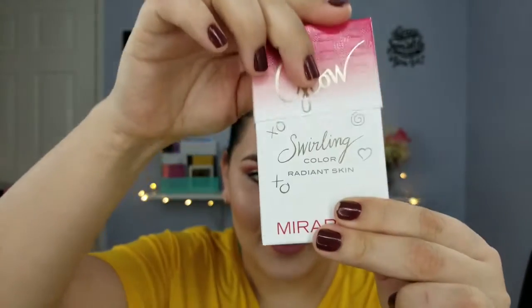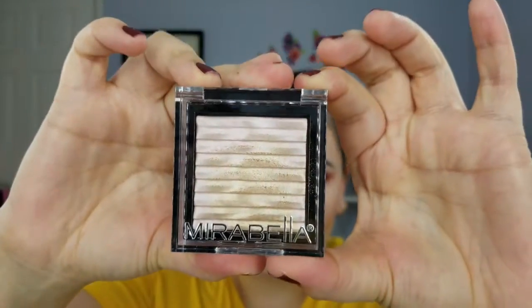Now we're moving on to the Yeso Yes box. This month's theme is 'Girls Can' — I love that. I like that both boxes kind of go with a theme at the same time. The first thing was the Mirabella Brilliant Mineral Highlighter. I love the packaging — it's unique. Mine is in the shade Swirling Pearl Brilliant, and this is what it looks like: it has some gold and then the rest is pinkish.